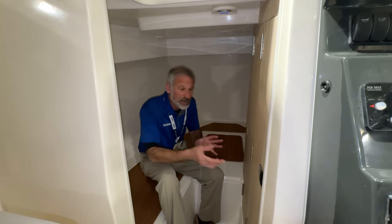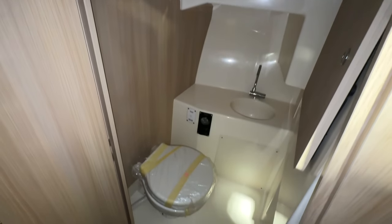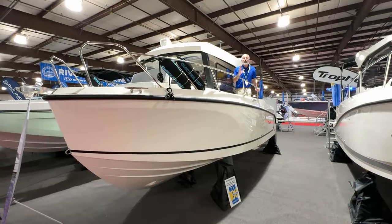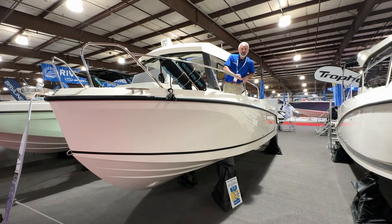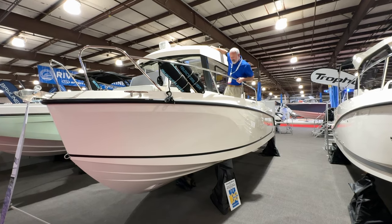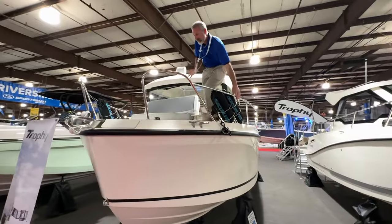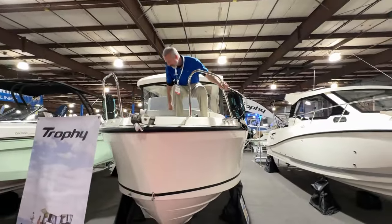What's really interesting is there's actually a completely separate head compartment. One thing I really like is this super deep walk-around that Bayliner gives you. You've got a foul rail here, you've got a grab rail up here, so going forward on this boat, even in seas, you'll always be comfortable. And hey look, you even get a seat up front.